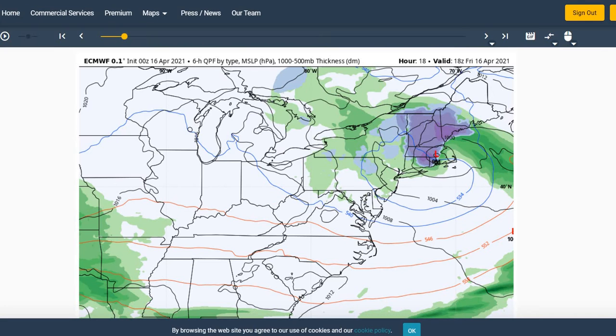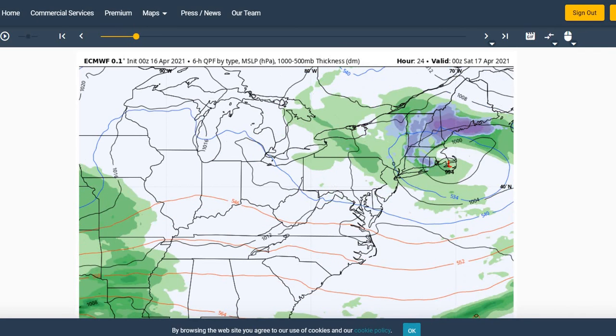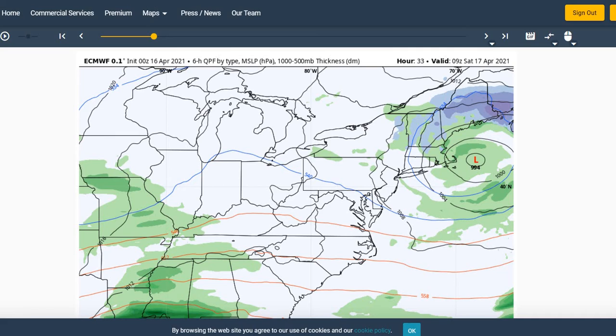Looking at the European model, you can see what we can expect over the next few days across the eastern United States. That area of low pressure will continue to move off to the northeast, with high pressure building in tomorrow and providing us with a dry day for Saturday. Winds should lighten up a bit as we go into the overnight tonight and into your day on Saturday.